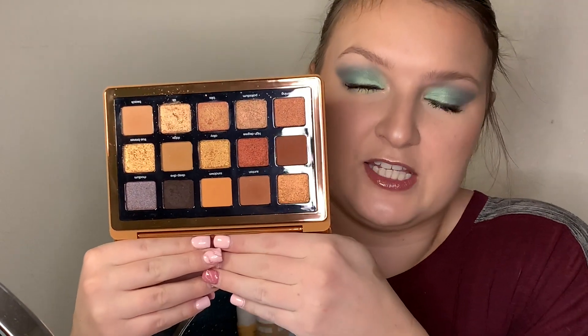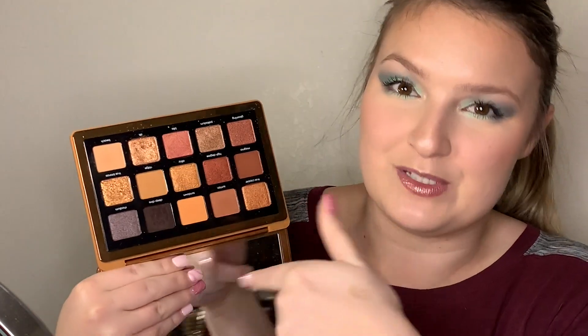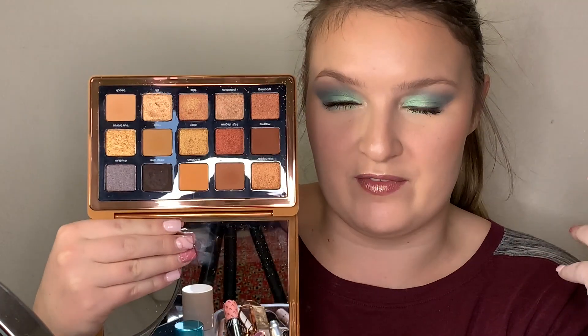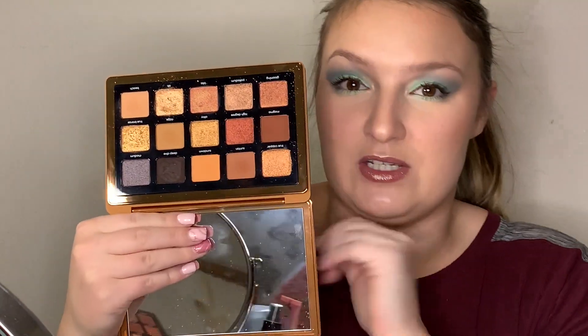Moving onto the Bronze palette by Natasha Denona — again, the formula is phenomenal, you're never going to be disappointed. This is just the warm-tone palette compared to the Glam palette, which is obviously the cool tone. I have actually fallen in love with this one. This was one of, if not my first palette that I purchased from her, so it has definitely been loved and I still use it very often.